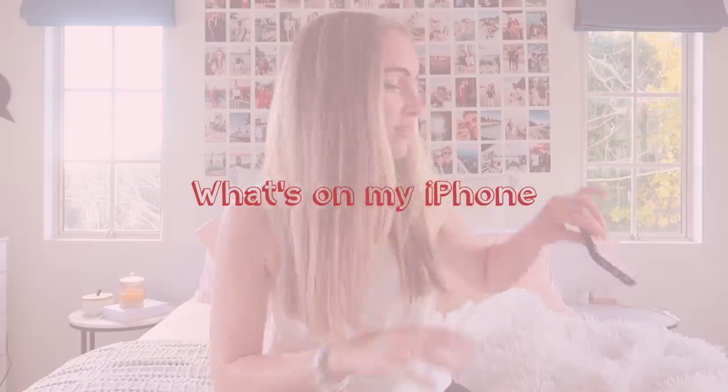Hey, what's up! Welcome — or welcome back — to my channel. If you're new here, my name is Emma, and if you're not new here, my name is still Emma. Today, as you'll be able to tell by the title, I am doing a 'What's on my iPhone' walkthrough.